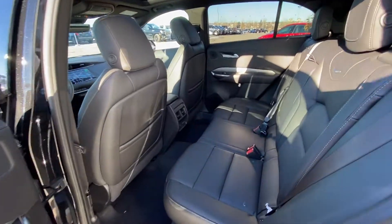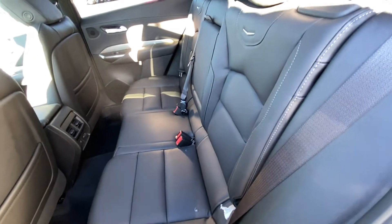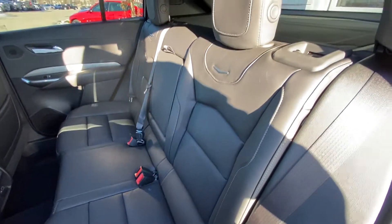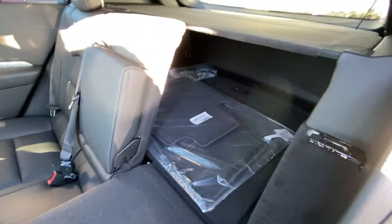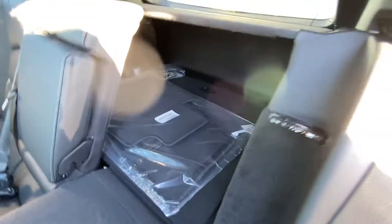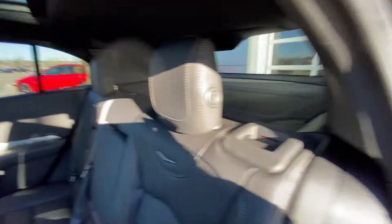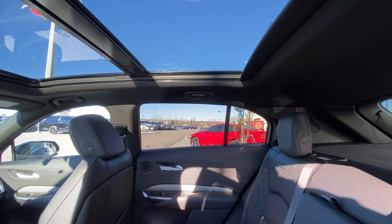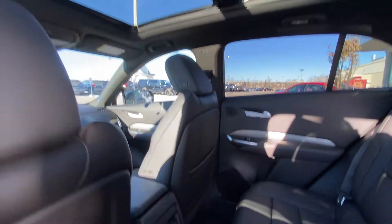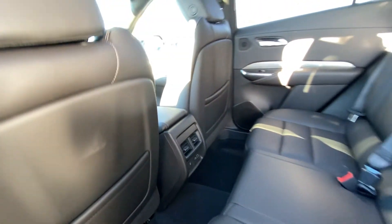Jumping into the interior, we have a leather 60-40 split rear seat — both end seats are car-seat ready and heated. That 60-40 split allows us to quickly fold down those seats, giving us access to the trunk, which is all black with a privacy screen over top. The roof features an all-black headliner with LED lighting and a dual-pane sunroof. There are three-stage heated seat controls and USB charging ports in the center console.